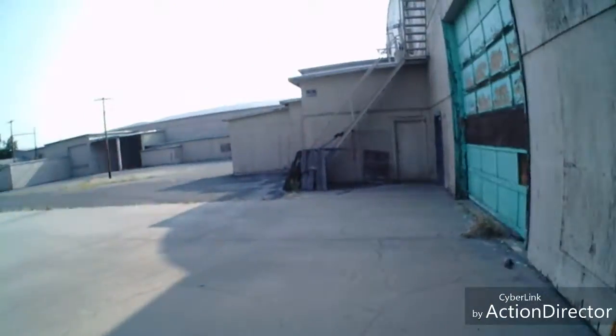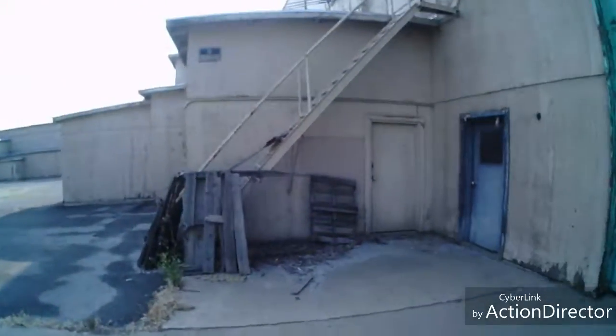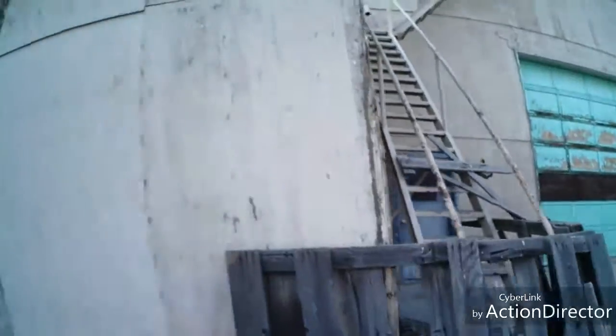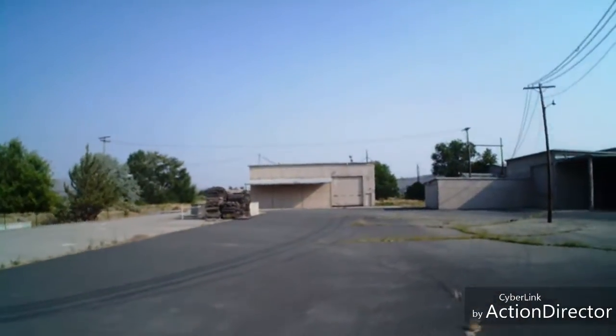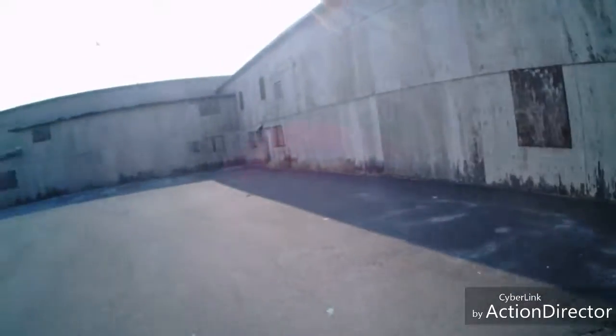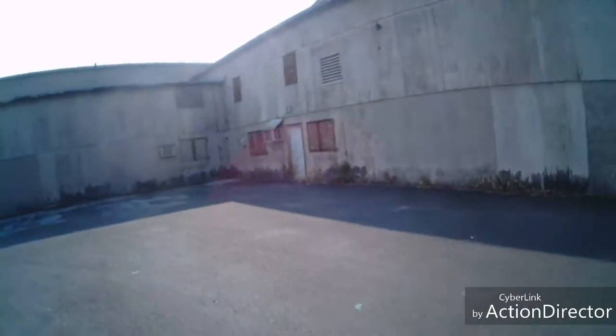Up we go. These stairs are all blocked off — fine with me, I don't want to go up there. Coming back here to give you guys a little peek at what this little place looks like. Let me know if you like this kind of stuff too.